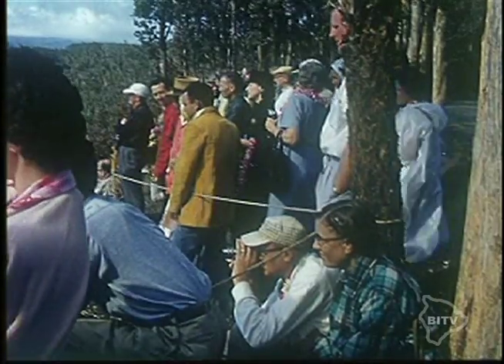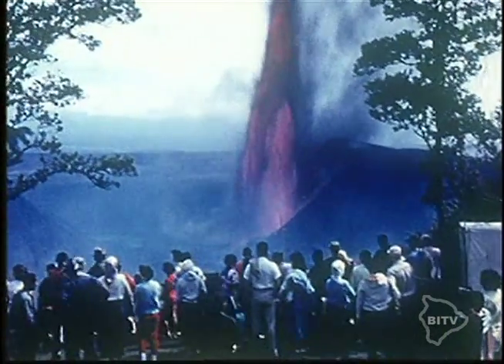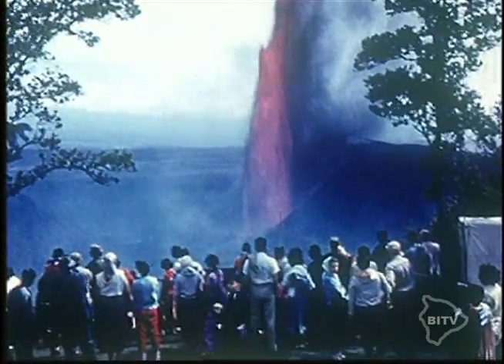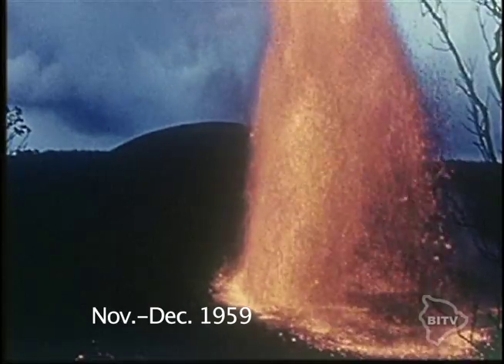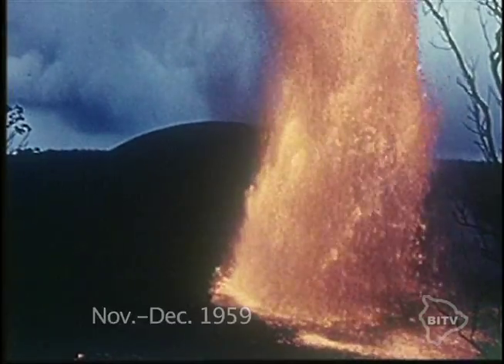Or you could stand at a safe distance along the Chain of Craters Road, which is where I was as a kid. Here's what it looks like today, and here it is at its peak, shooting lava 1,150 feet up in the air.